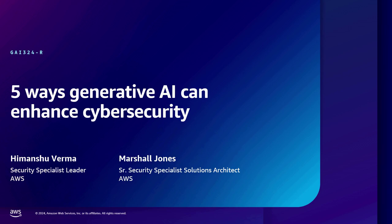Hello everyone, and welcome to Reinforce 2024. I hope everyone can hear me okay — if you can just give me a thumbs up. All right, perfect. Welcome to this session.